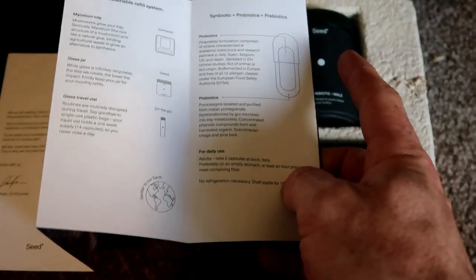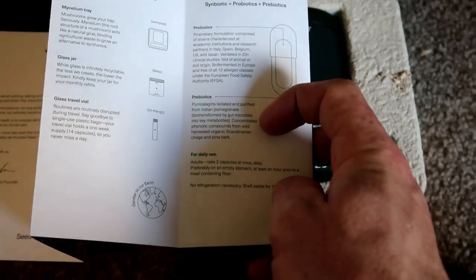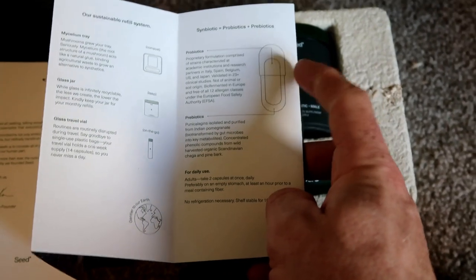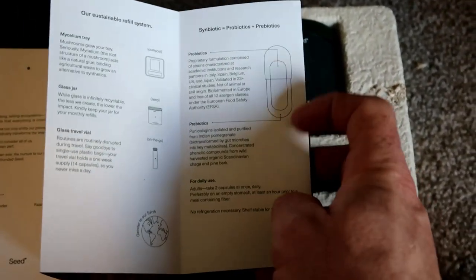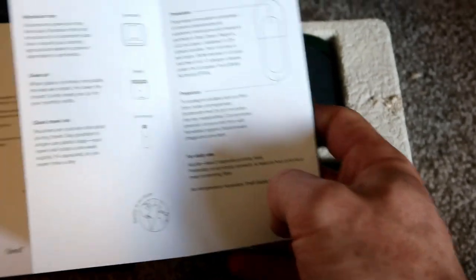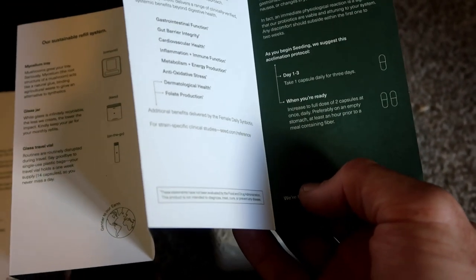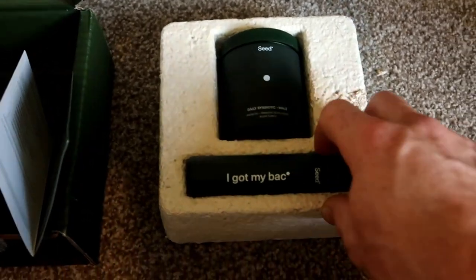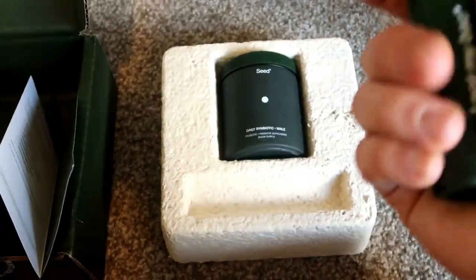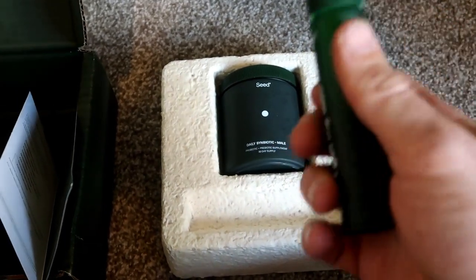The daily symbiotic product is formulated with both probiotics and prebiotics. The prebiotics help feed the probiotics, though there's more to it than that. The idea is you take two capsules a day on an empty stomach and you don't have to refrigerate the capsules, which is great. And then the travel vial is so you don't have to take the big jar when you're traveling, which will be handy for me because I do a fair amount of traveling.